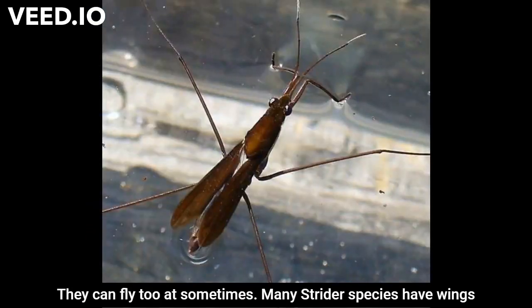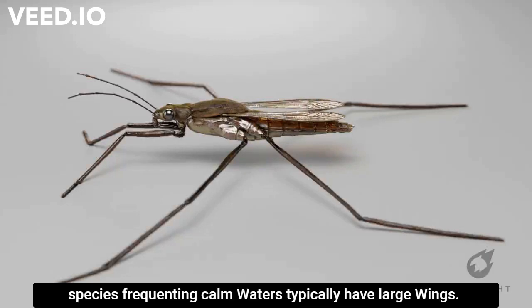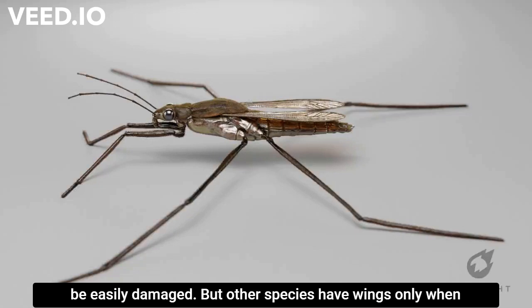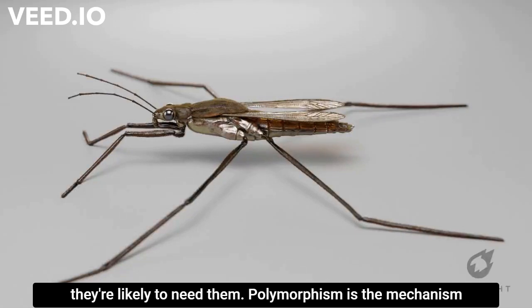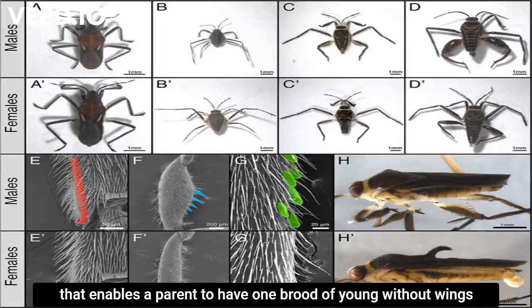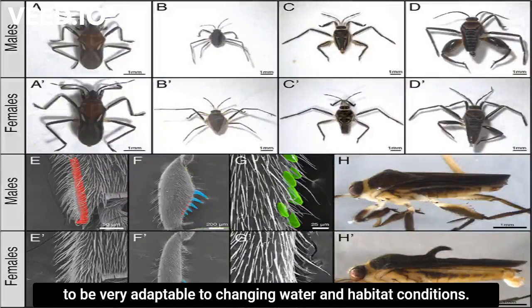They can fly too. Many strider species have wings of varying lengths depending on habitat conditions. Species frequenting calm waters typically have large wings, while species in swift waters have short ones, as long wings could be easily damaged. Polymorphism is the mechanism that enables a parent to have one brood of young without wings while the next brood has them, allowing water striders to be very adaptable to changing water and habitat conditions.